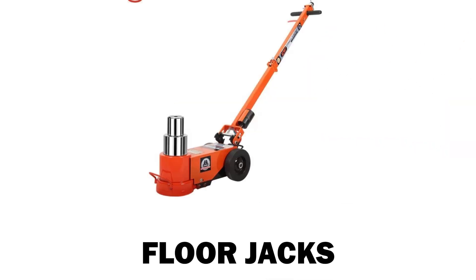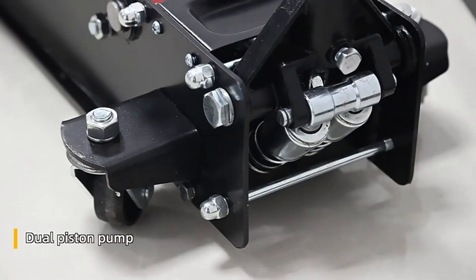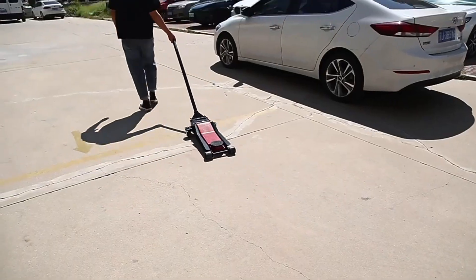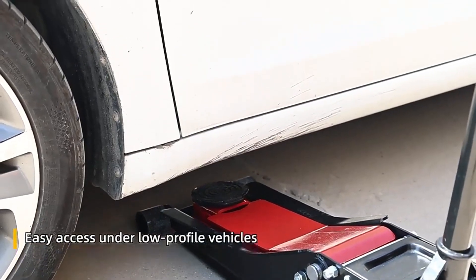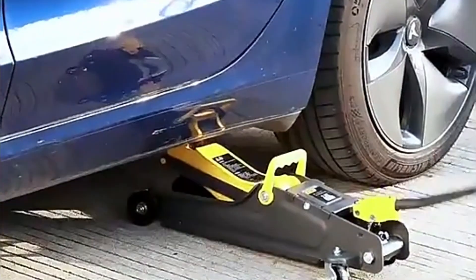Floor jacks, also known as trolley jacks, are large and have a long handle for pumping the hydraulic mechanism to lift vehicles. They have wheels, making them mobile and easy to position under vehicles. They are usually man-powered or pneumatic, but electric ones are appearing recently. Their lifting capacity ranges between 1.5 tons or 3,000 pounds to 120 tons or 240,000 pounds, and this lifting capacity can even be more.